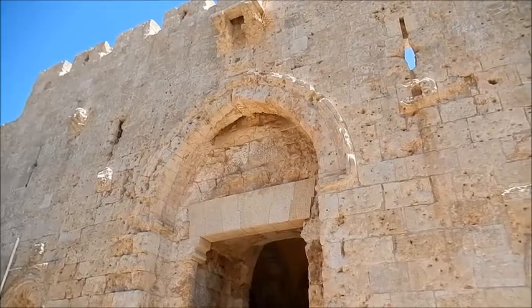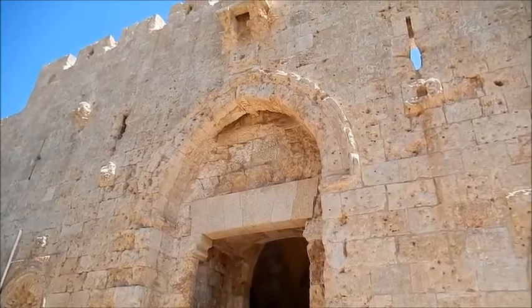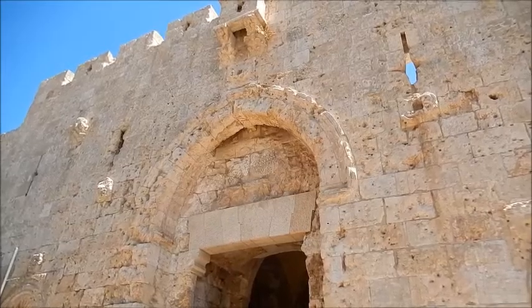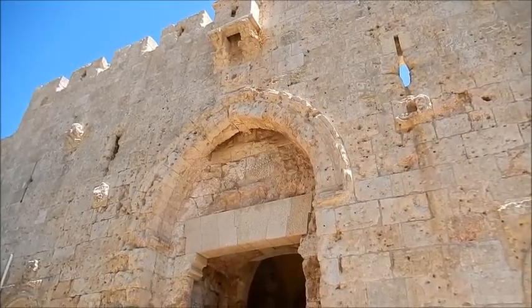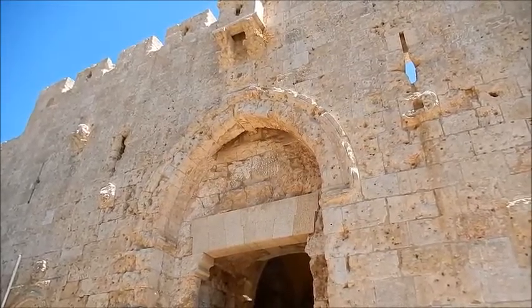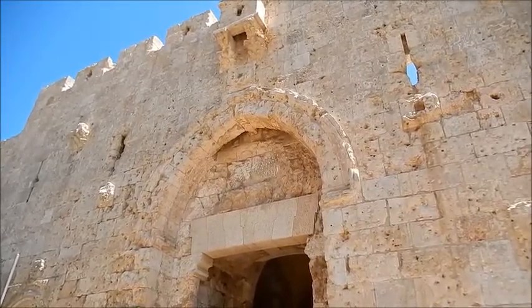This is Zion Gate. It's in use today, built by the Ottomans actually. Notice all of the bullet marks on this gate. This area has been in many wars, beginning in 1948.